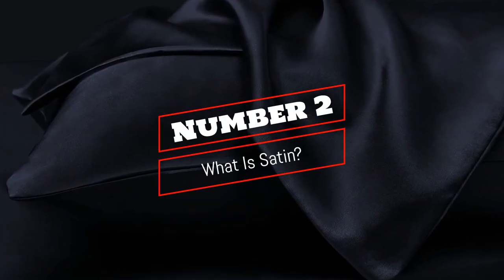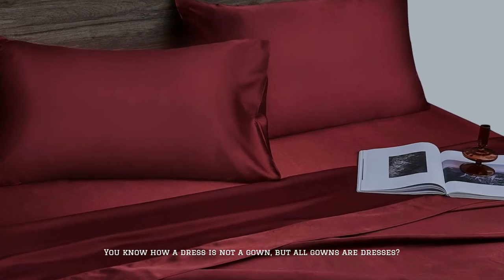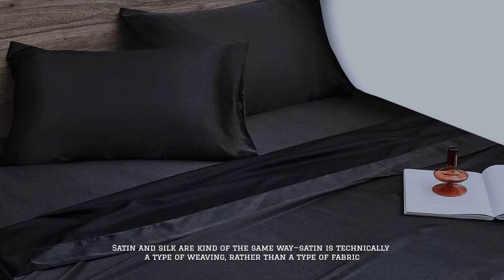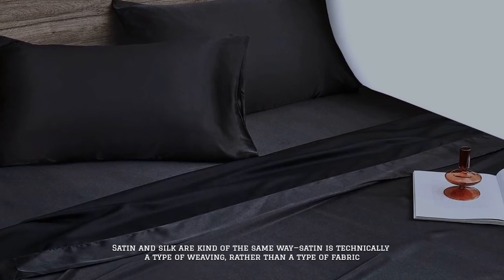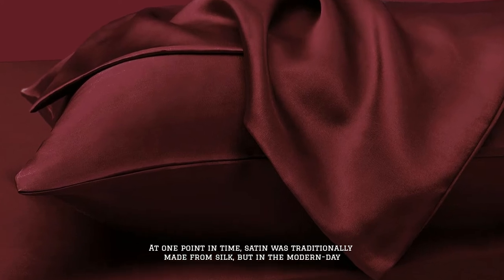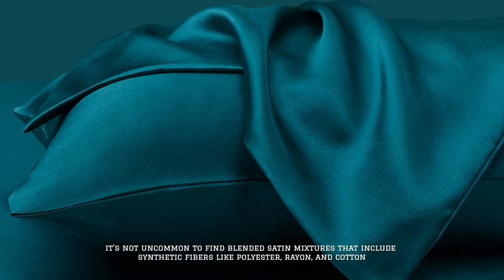Number 2: What is satin? You know how a dress is not a gown, but all gowns are dresses? Satin and silk are kind of the same way — satin is technically a type of weaving, rather than a type of fabric. At one point in time, satin was traditionally made from silk, but in the modern day, it's not uncommon to find blended satin mixtures that include synthetic fibers like polyester, rayon, and cotton.